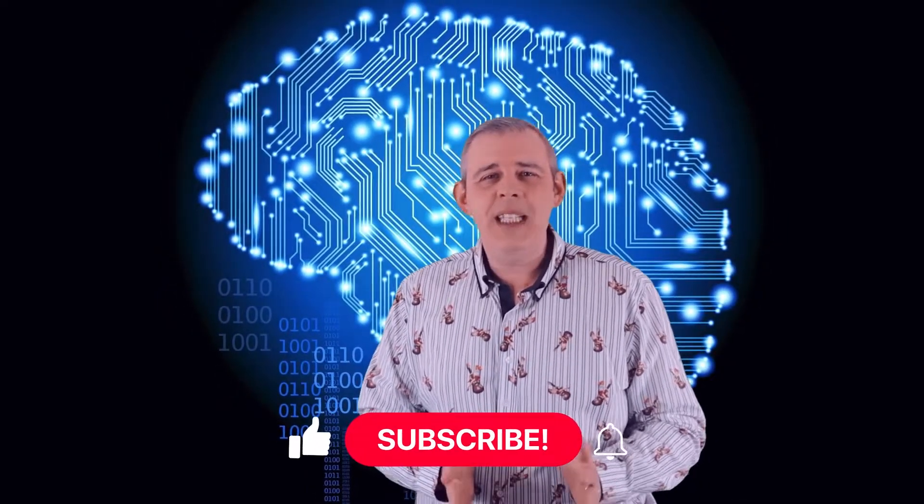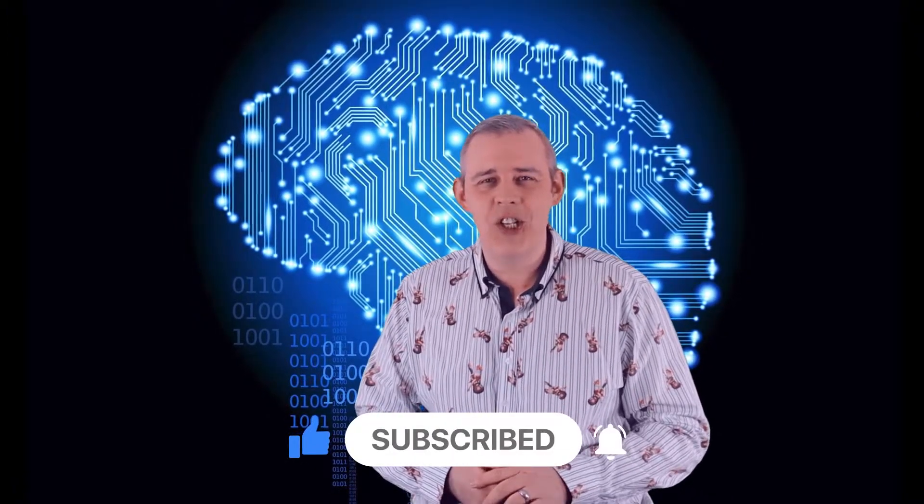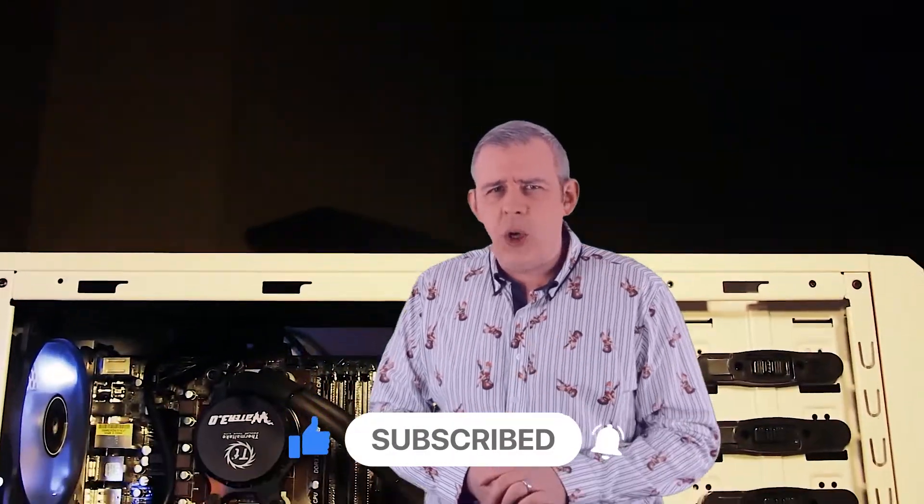If you enjoyed this video, please make sure to like, subscribe and hit that bell notification. What are your thoughts on Supermicro's system options? Let us know in the comments. See you next time.